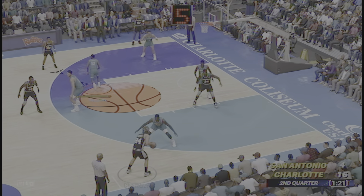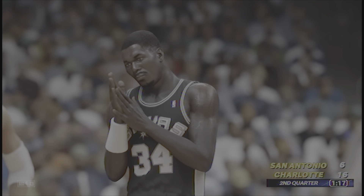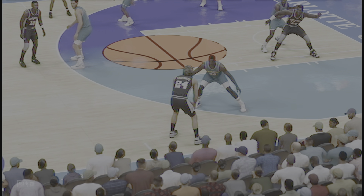Olajuwon kicks to Anderson. Outside Curry. Pass to Grant. Here's Chambers — wants to get it to Olajuwon, and does. Oh! And Olajuwon throws it down! I love watching Olajuwon go up strong with it. Not leaving any room for error with a powerful dunk. This is his second trip to the line in this one.